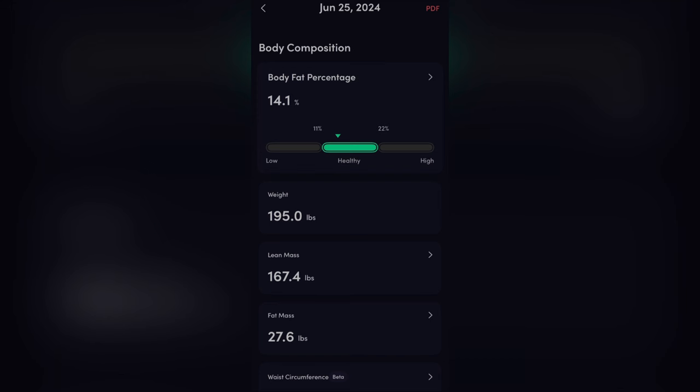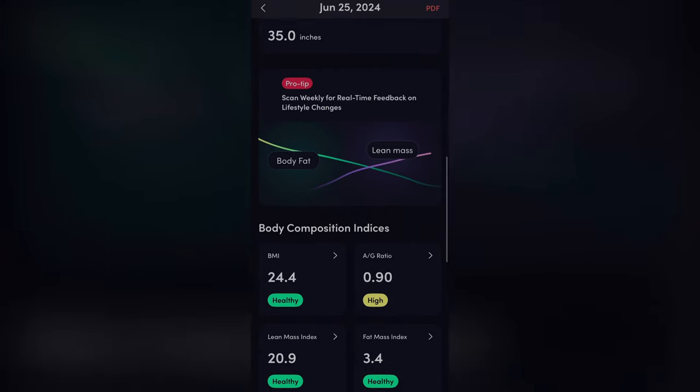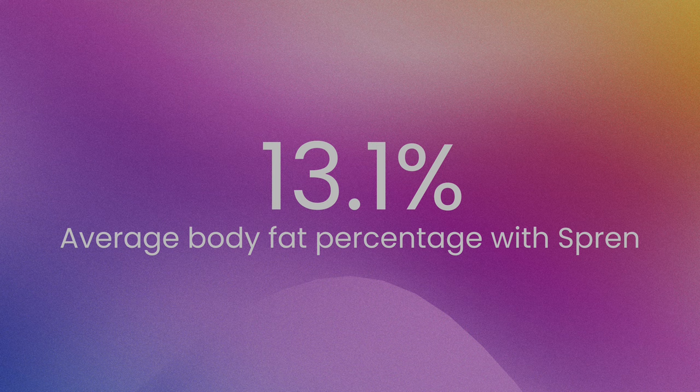My first scan came back at 14.1% body fat, which isn't too far off from the DEXA scan results. Scrolling down shows more details like lean and fat mass, body composition indices, and metabolic rate. The second scan came back at 14.4% and the last scan at 10.8% — for that one I tried enabling athlete mode, which is for individuals with low to mid-teen body fat percentages and not for the general population. The first two scans were fairly close to the DEXA scan, but athlete mode resulted in a less accurate result. The average for all three scans was 13.1%.